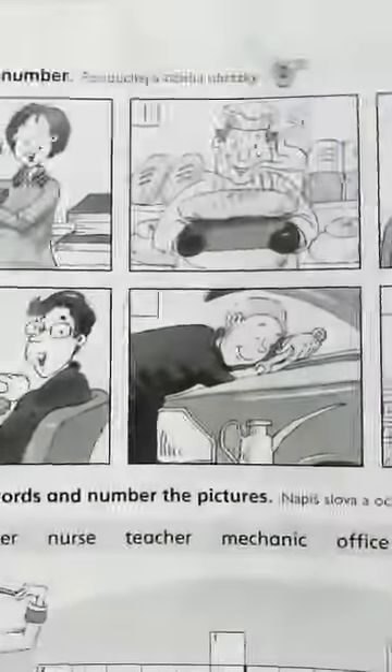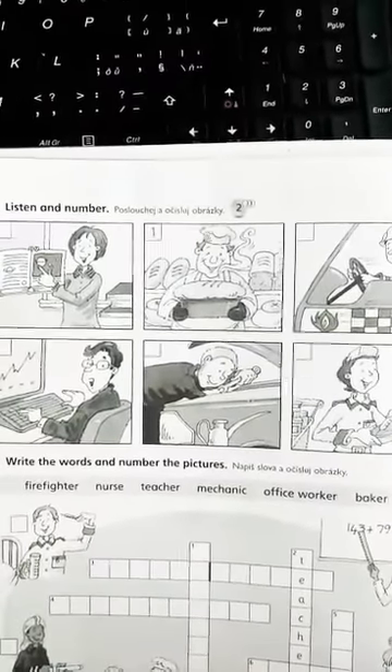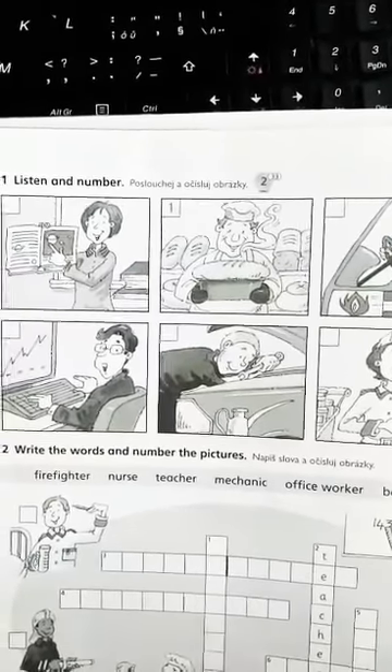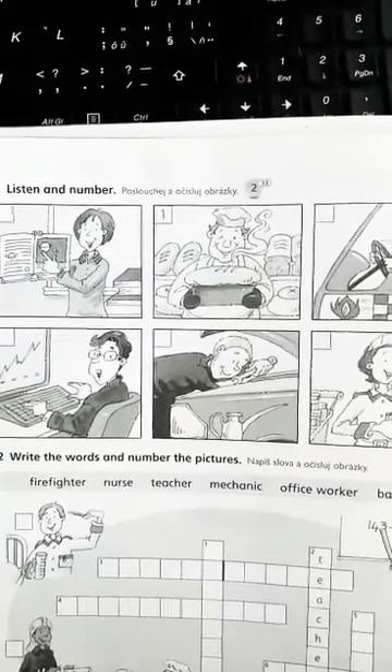Listening 33. Activity book, page 60. Listen and number. 1. Hello, I'm Mr. Kipling. I make bread and cakes.